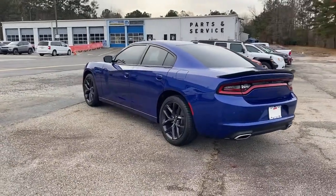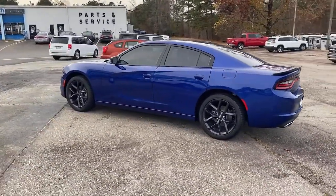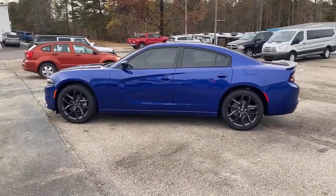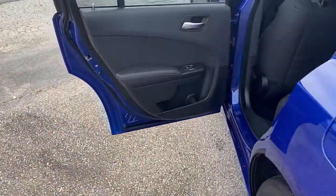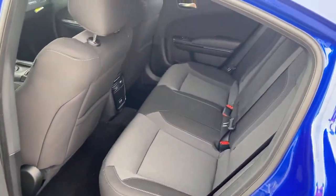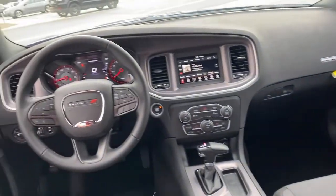The following are some of this vehicle's highlighted options: keyless entry, backup camera, satellite radio, remote engine start, keyless start, multi-zone AC, aluminum wheels, power driver's seat, Bluetooth connection, steering wheel audio controls.